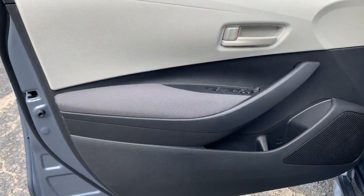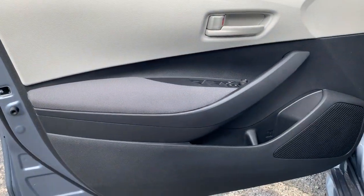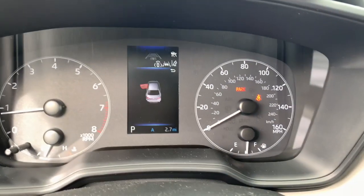These are just some of the great options this vehicle comes with: keyless entry, satellite radio, backup camera, alarm, and steering wheel audio controls.